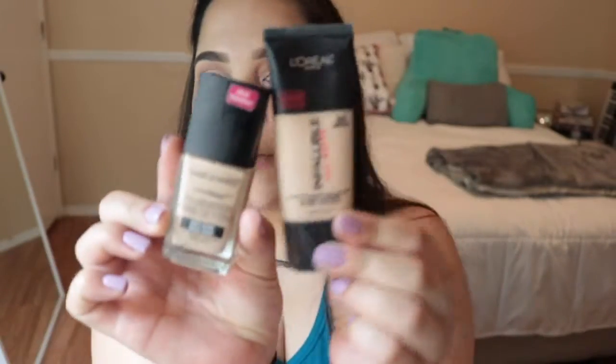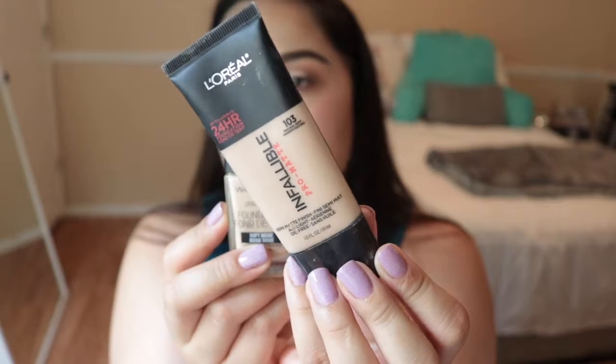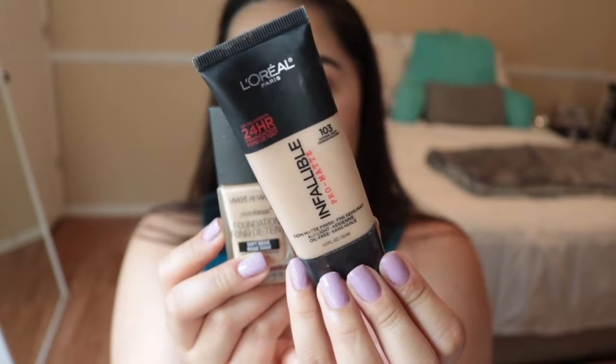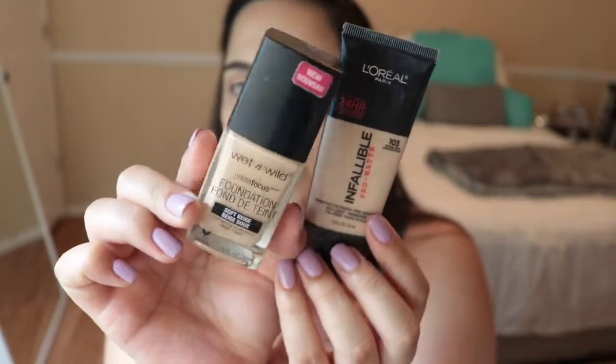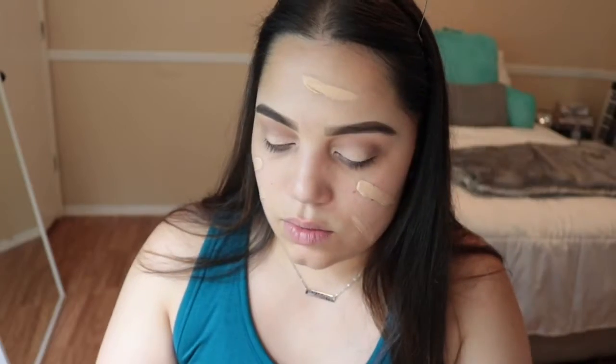For my face I'm going to mix two foundations. The first is the L'Oreal Pro Matte Infallible Foundation in color 103 Natural Buff, and the second is the Wet n Wild Photo Focus Foundation in color 365C Soft Beige. I'm mixing them because no single foundation quite matches me right now. I'll use a damp Beauty Blender to buff out the foundation.